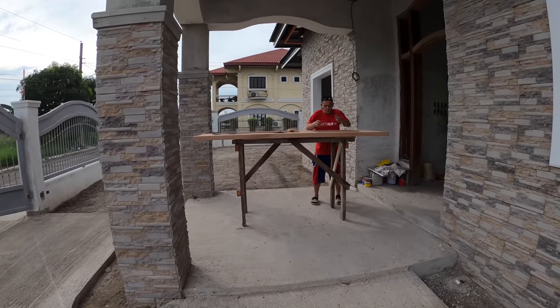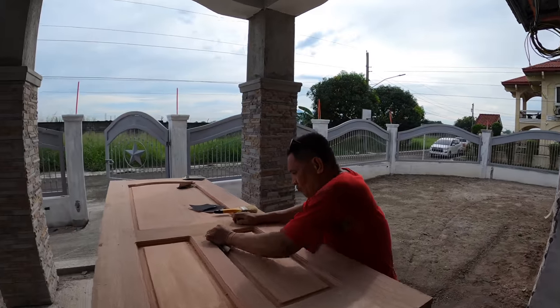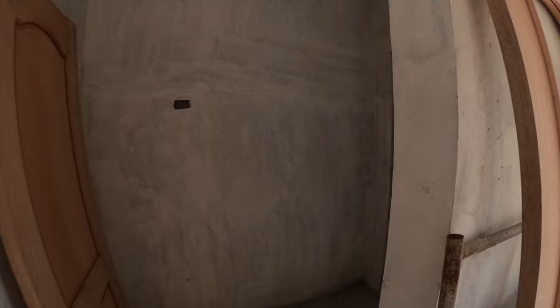The varnisher, Mr. Andy, is continuing on door number two. He left off yesterday. Let's go ahead and walk on back to the master bath.